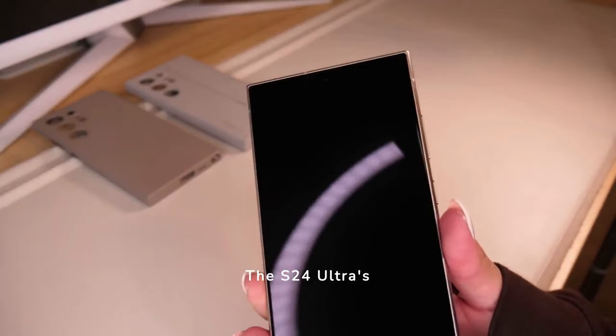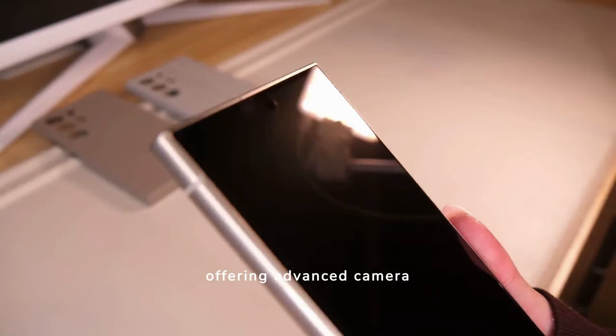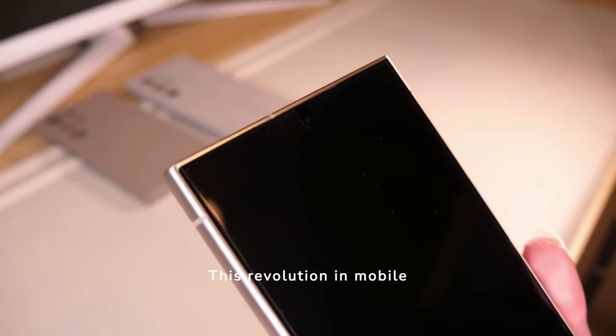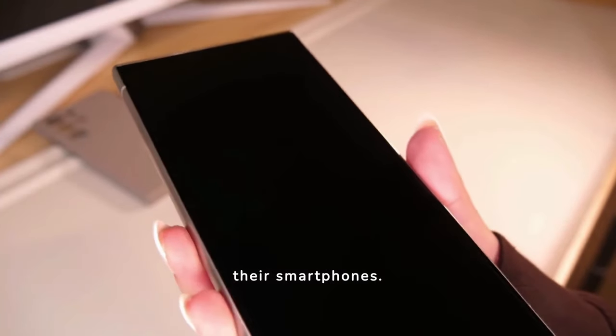The S24 Ultra's impact on mobile photography is significant, offering advanced camera technology that rivals professional cameras. This revolution in mobile imaging allows users to capture stunning photos with just their smartphones.